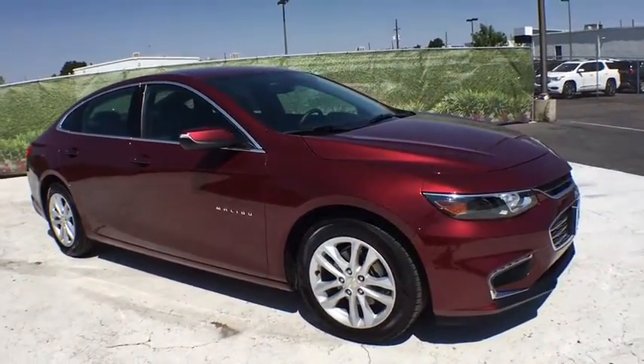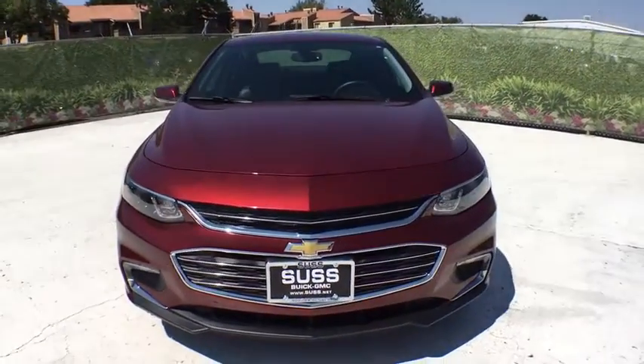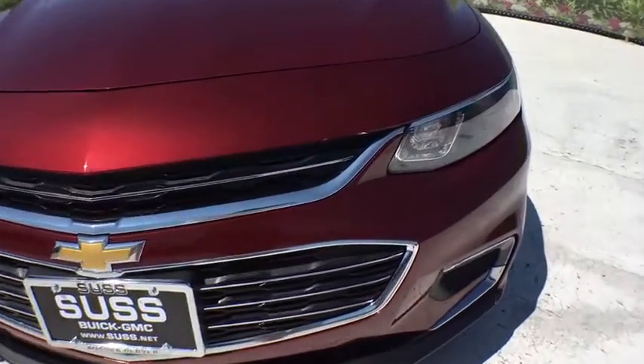Auto-off headlights, front-wheel drive, rear defrost, child safety locks, power windows, electronic stability control, power door locks.